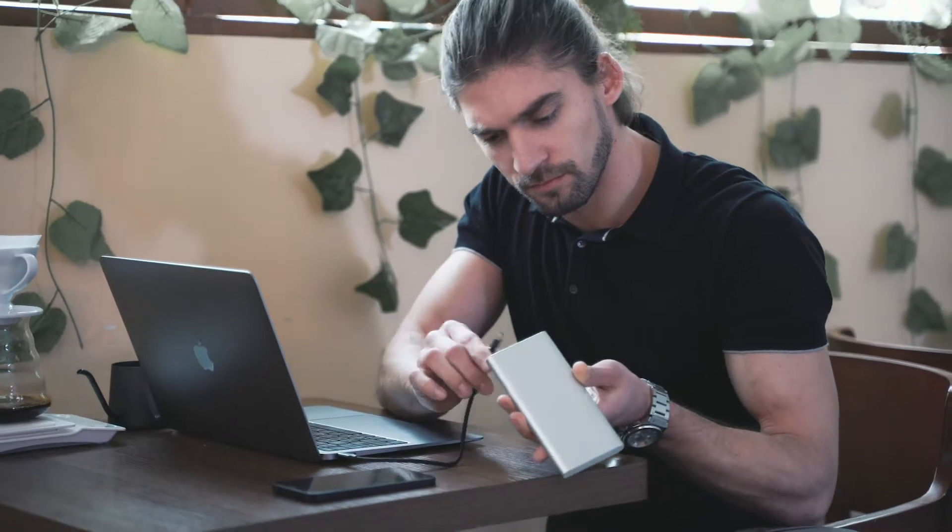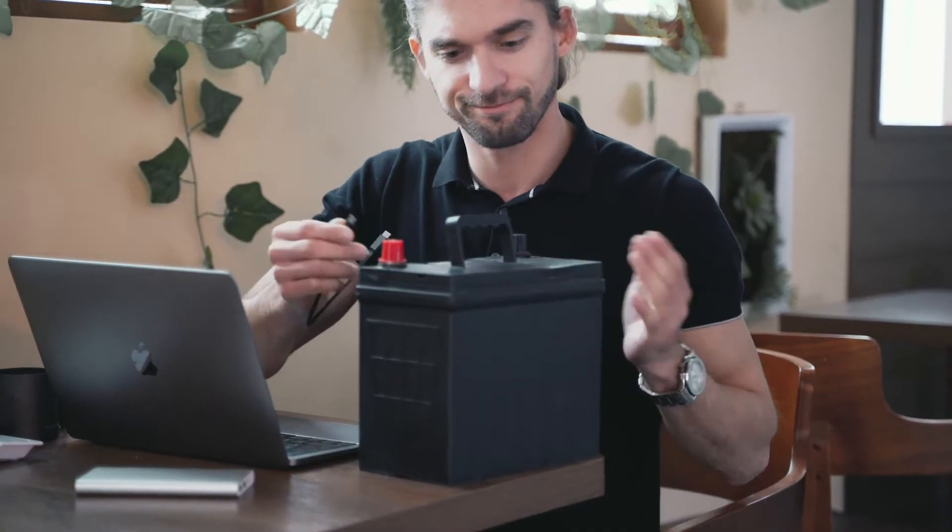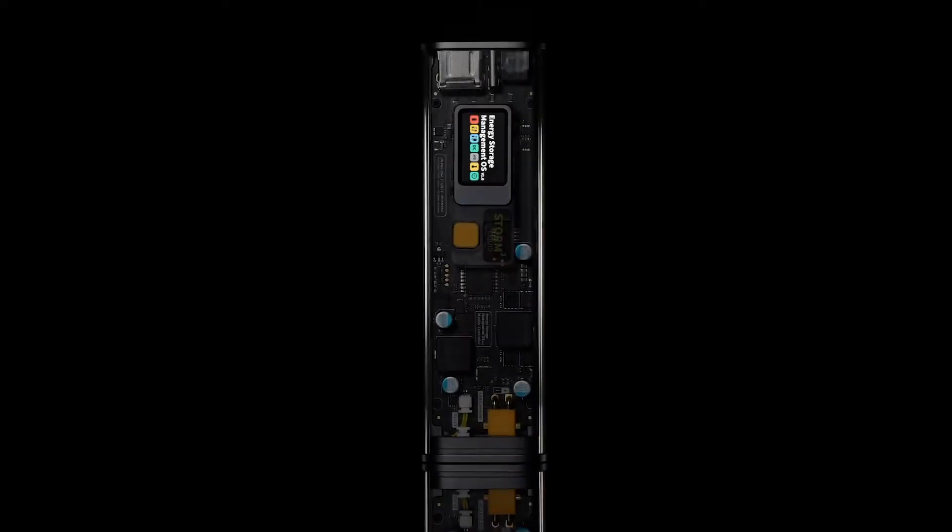Low battery before an important meeting? A power bank might help. Well, or maybe its battery capacity is too low for your laptop. Or this one? Huh, maybe not. How about this one?